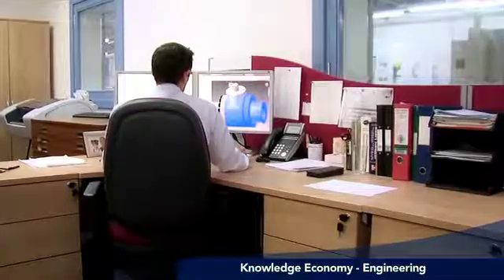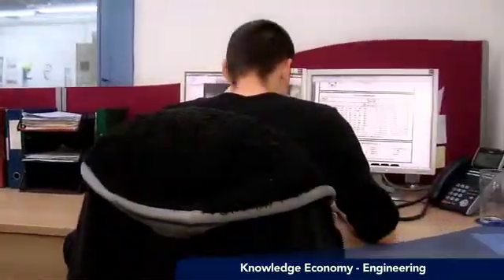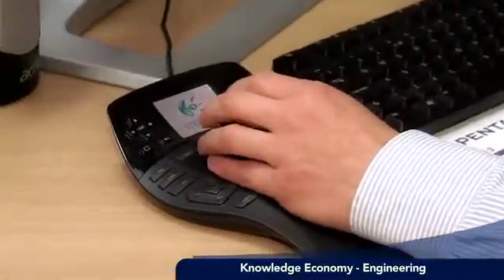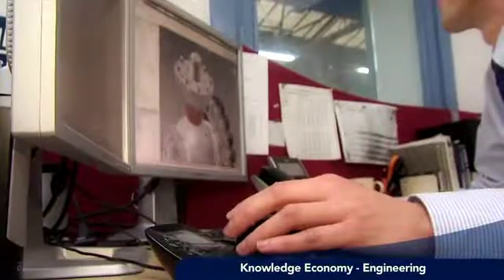It's very computer-orientated. The work is done using Excel spreadsheets for the calculations, MathsCAD, AutoCAD for producing drawings, but the more modern side of our facility — as we've progressed — we've moved to a 3D package, which gives us much more flexibility.